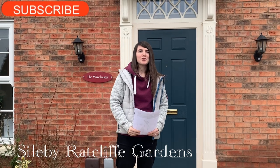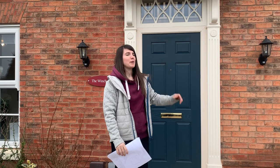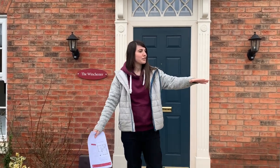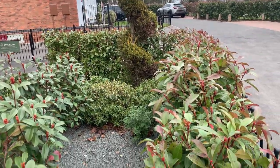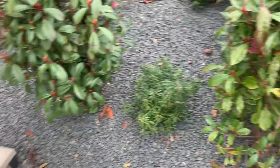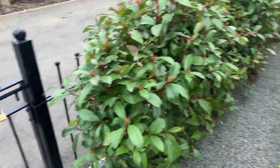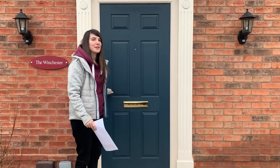Hello everyone and welcome back to Not Family Adventures. We are here at Salby Ratcliffe Gardens. Today we're going to do the four-bed Winchester tour. Starting off out the front, there's got some lovely planting with some gravel stones, a nice gateway, and also some nice steps up to the blue front door. Shall we go in?